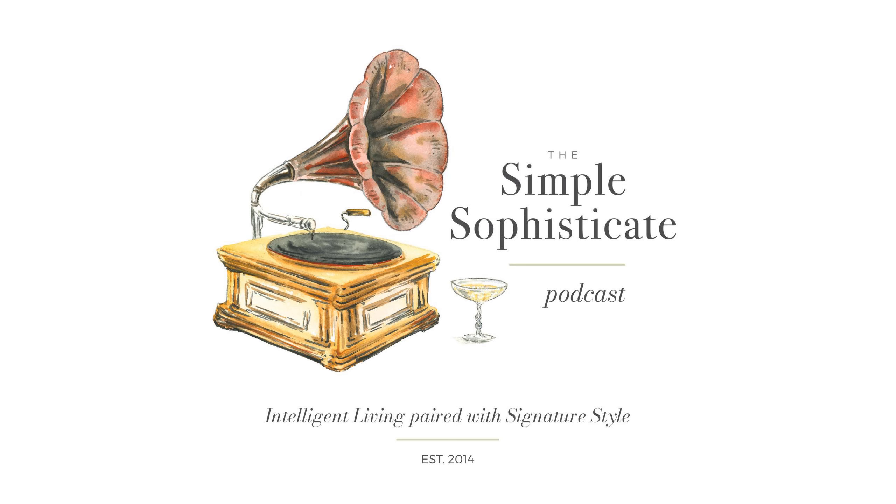Welcome to the Simple Sophisticate podcast, where intelligent living is paired with signature style. I'm your host, Shannon Ables. And whether you're listening on your commute, exercising, working in the garden, or sitting down with a hot cup of tea or a café au lait, thank you for tuning in. Let's get started.